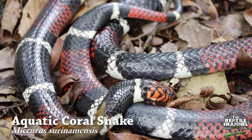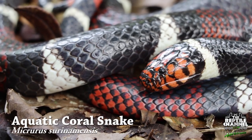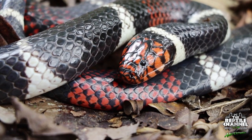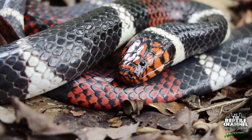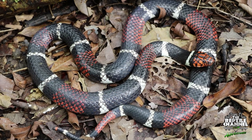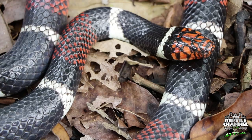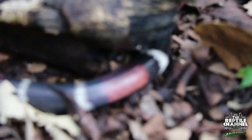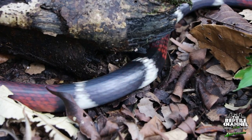The coral snakes in South America generally don't follow the red next to yellow rule — in fact, most of them don't. The aquatic coral snake was one of the most common encountered on this trip, and it is one of the largest coral snakes, reaching up to six feet in length. They rarely stray away from water, where they hunt eels and fish.